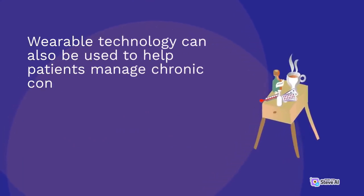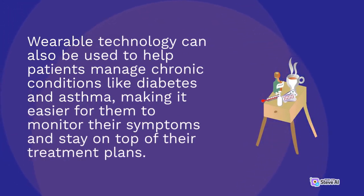Wearable technology can also be used to help patients manage chronic conditions like diabetes and asthma, making it easier for them to monitor their symptoms and stay on top of their treatment plans.